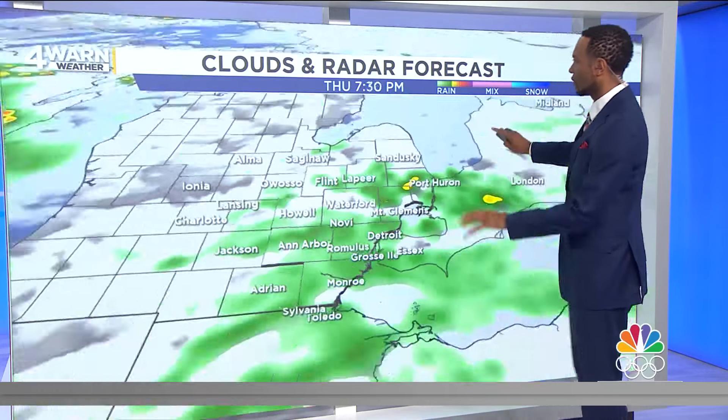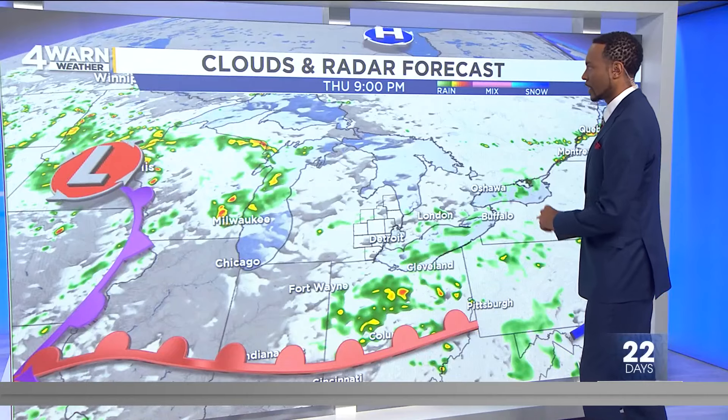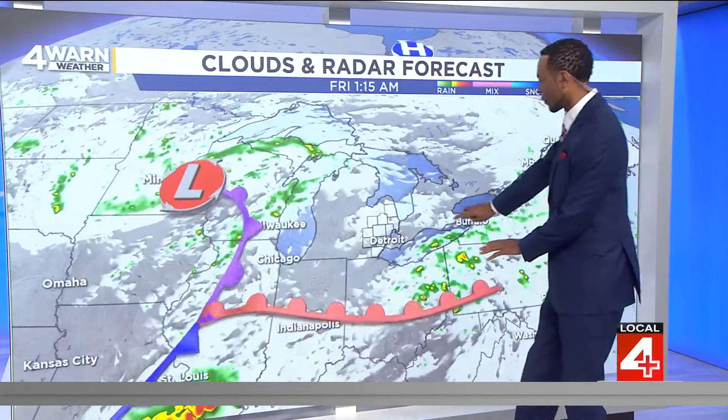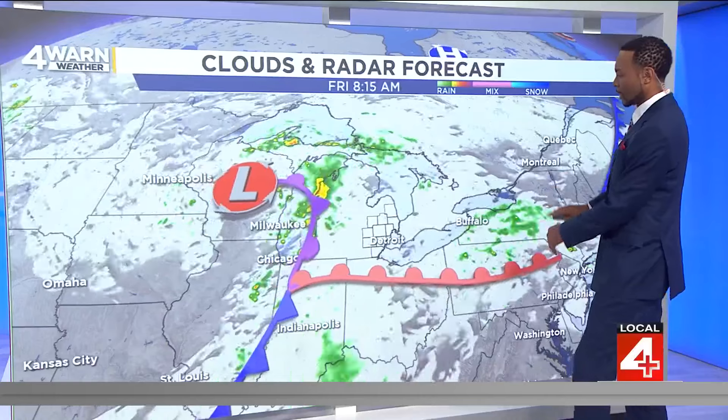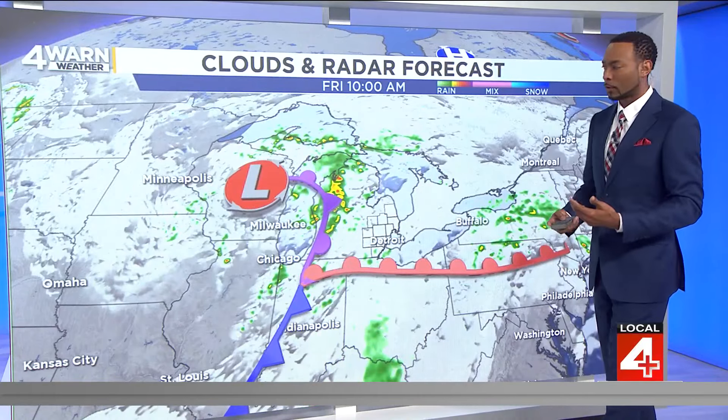Clouds and radar forecasts — we have a few spotty showers still in the area right now, very spotty, and most of that is wrapping up in time for the fireworks shows in Clawson and elsewhere here in Metro Detroit. As we get later into the evening, we're still going to have those clouds, but clearing is happening. This front is moving in our direction, and behind it, cooler, more refreshing air.